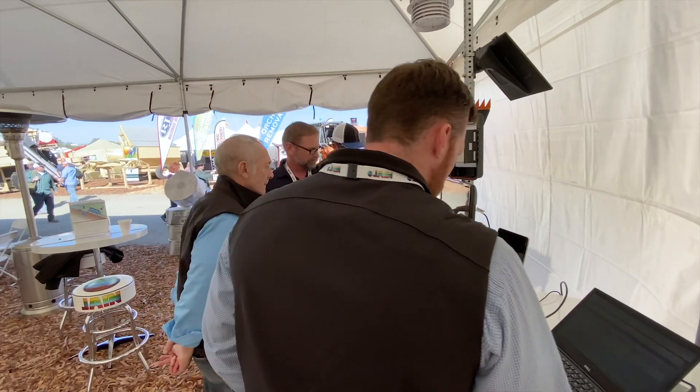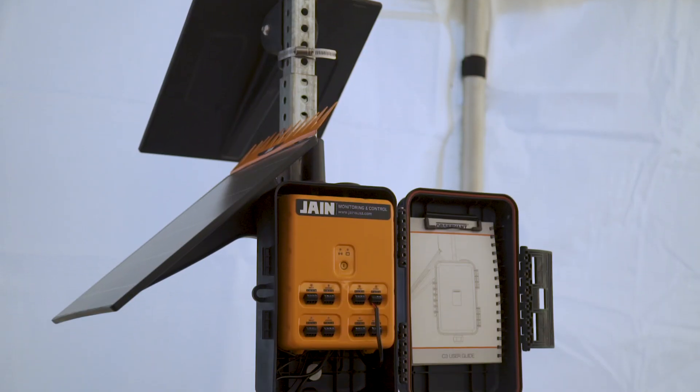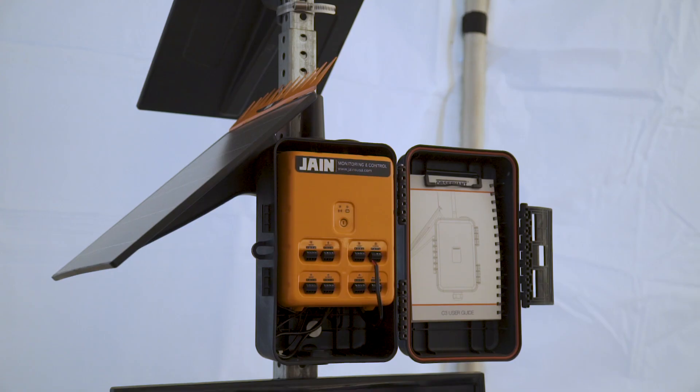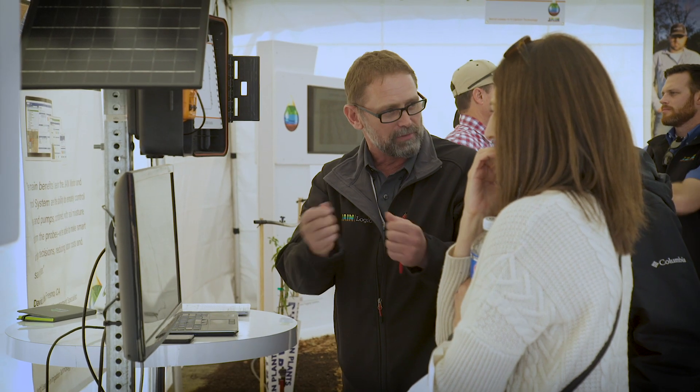I'm Dave Lindsey, the operational manager for JainLogic. We're here today presenting Sigma solutions utilizing JainLogic. Some of those solutions are filter station monitoring, pre and post filter and flow, soil moisture monitoring, and satellite imaging. Feel free to come by our booth and ask any questions you like.